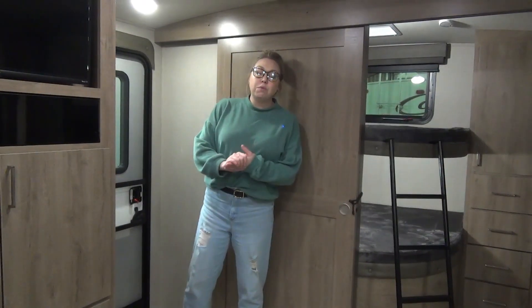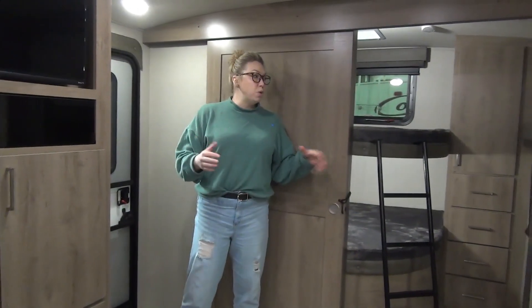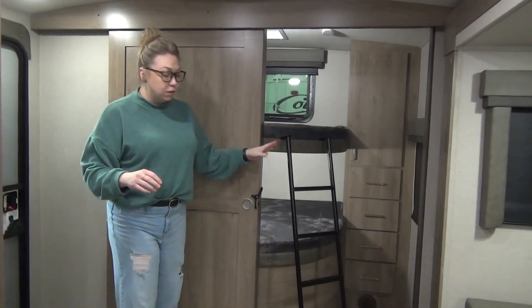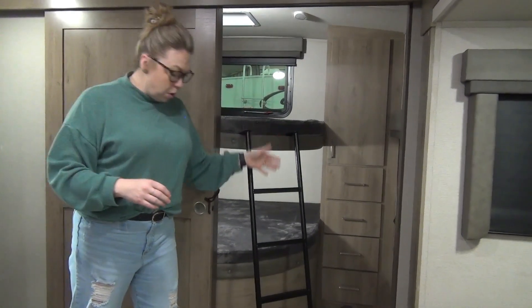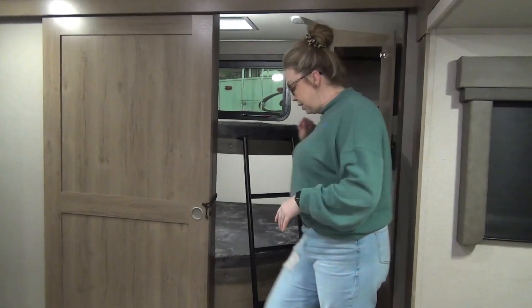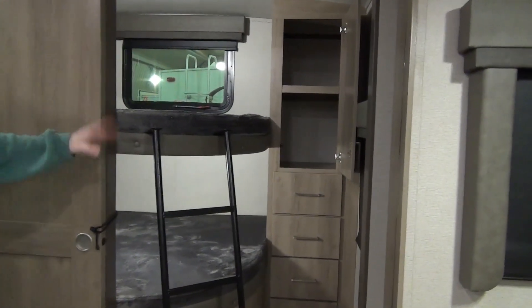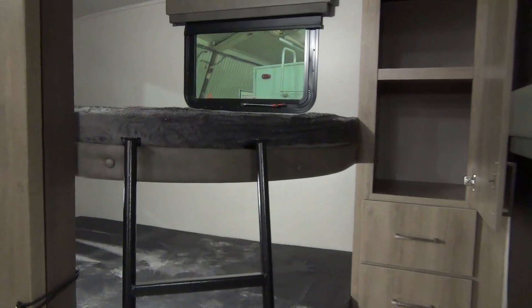We are inside the 2023 Imagine 2910BH. This is one of our few lines where you have a bunk room with a door, but without the great big slide and all that extra weight. So this is double over double bunks. It does come with a ladder which you can move anywhere you want. There are four nice big drawers here, storage up top, and then double over double thick plush mattresses on these as well.